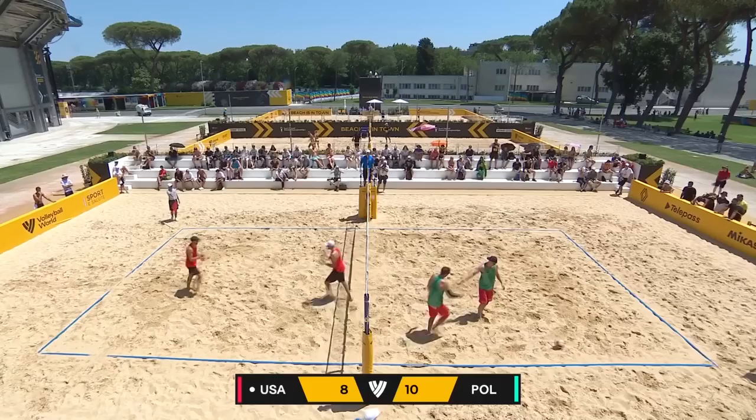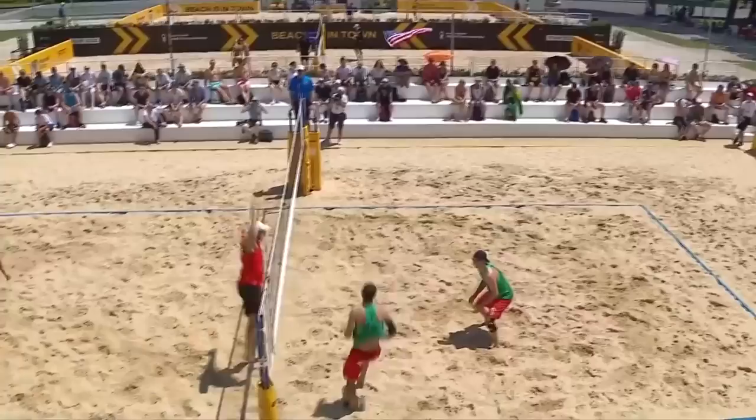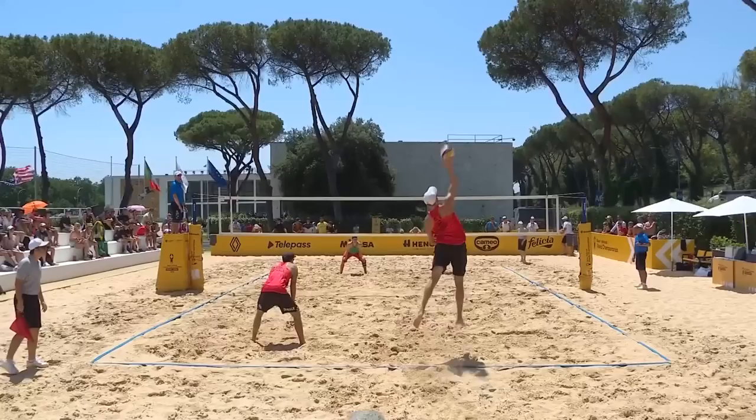What a time for Bruner to find his blocking swagger — a great monster block here from Theo. I've never met a referee who's waited for the athlete to tell him whether they touched it or not to make their decision. Theo is a very even-keeled player and he is very difficult to get the ball around as a blocker for sure.